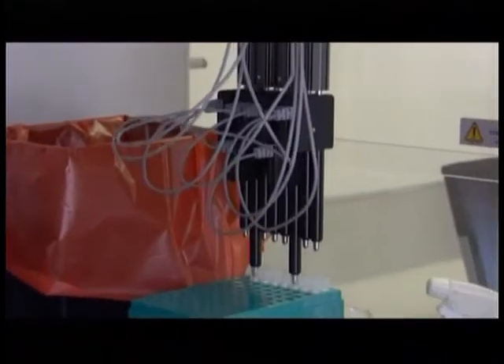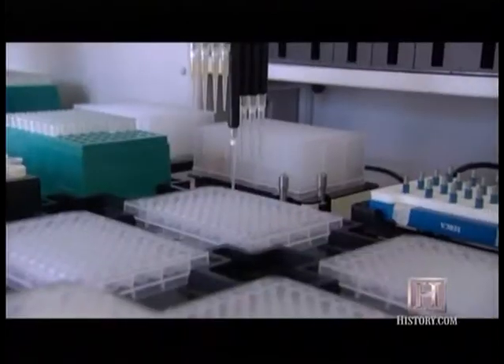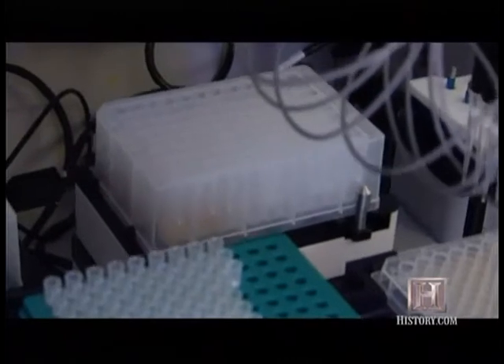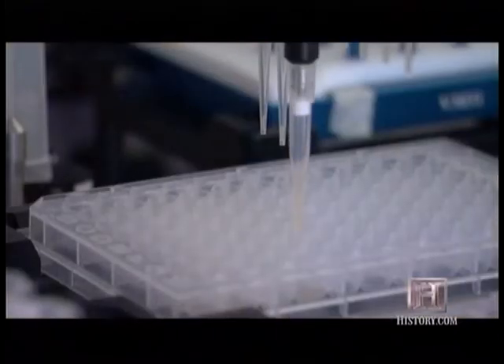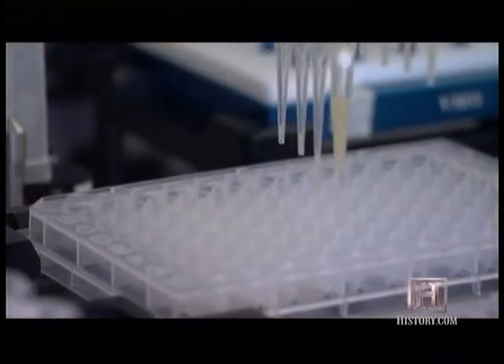The heart of the STORM lab is the automatic liquid handler system. The robotic analyzer extracts DNA from bioagents in order to identify them. Instead of being able to handle five or ten samples on a given day, this trailer is designed to handle somewhere between 300 and 700 samples if it was fully staffed.